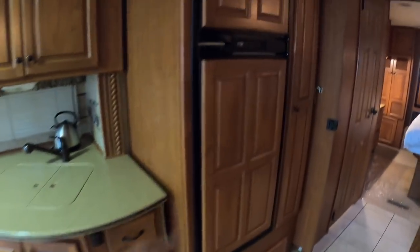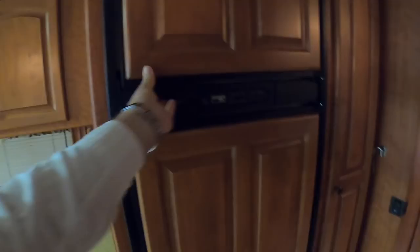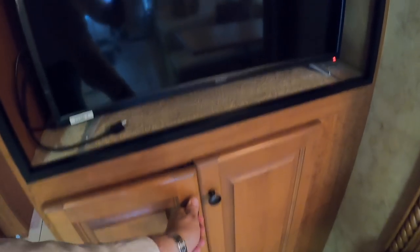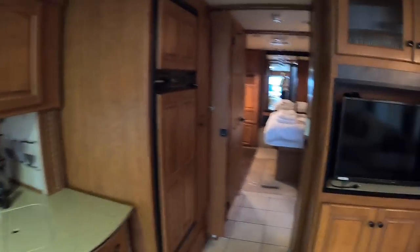Coming back a little further, there's a fridge freezer over here — fridge underneath and then freezer up above. Opposite that they've put a flat screen TV in here, and again more storage tucked away, including an iron. So that is your main living area — the bedroom and bathroom facilities are all further back.